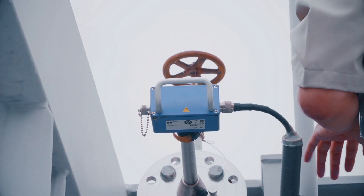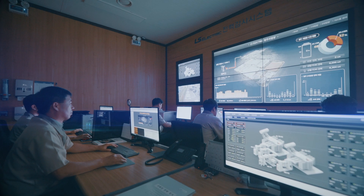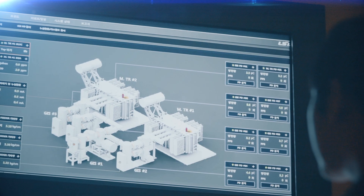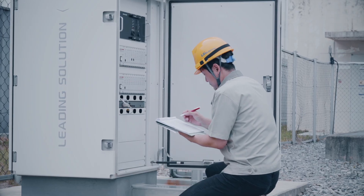LS Electric's efforts continue on the use site. Through precise diagnosis and constant monitoring, we enable the prevention of breakdown accidents and efficient facility operation.